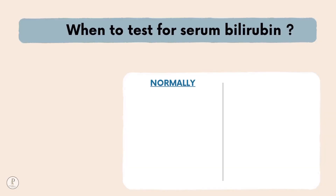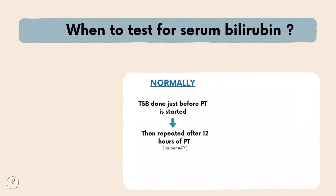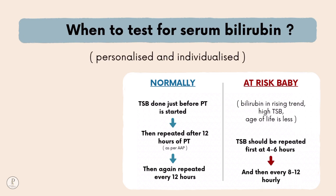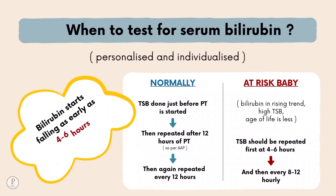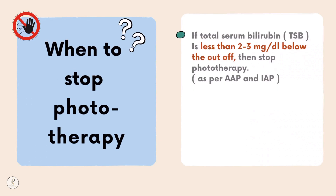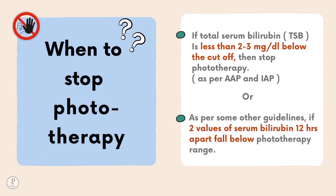When to test serum bilirubin (TSB): TSB is measured just before phototherapy starts and repeated after 12 hours as per American Academy of Pediatrics, then every 12 hours. In high-risk babies with rising bilirubin, high TSB, or young age, repeat TSB at 4–6 hours after starting phototherapy, then every 8–12 hours — individualized for each baby. Bilirubin starts falling as early as 4–6 hours after initiation. Stop phototherapy when TSB is 2–3 mg/dL below the phototherapy cutoff, or when two values more than 12 hours apart fall below the phototherapy range.